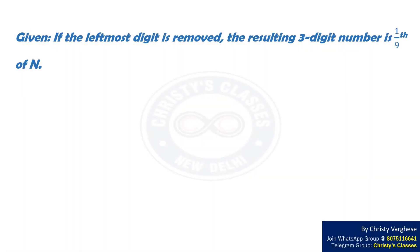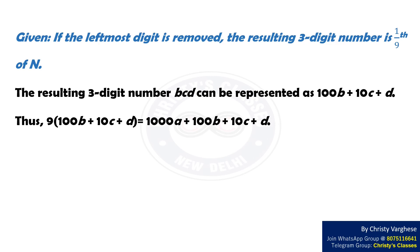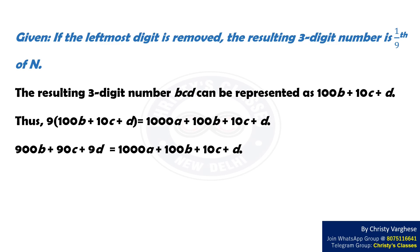Given that if the leftmost digit is removed, the resulting 3-digit number is 1/9th of N. The resulting 3-digit number BCD can be represented as 100B + 10C + D. Thus, 9 × (100B + 10C + D) = 1000A + 100B + 10C + D. On expanding the left-hand side, it becomes 900B + 90C + 9D = 1000A + 100B + 10C + D.